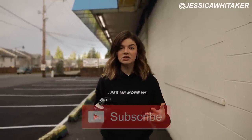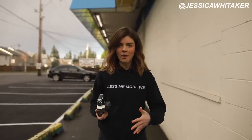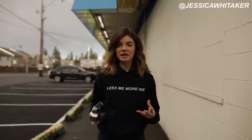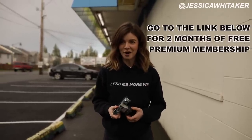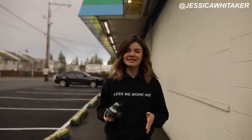Thank you so much to Skillshare for sponsoring this video. Skillshare is an online learning platform with over 25,000 different classes in photography, design, business, and so many more. You can take courses from industry leaders. I always recommend Skillshare, especially in the Build and Bloom Facebook group — if you're not a member, it's linked down below. I even see members of the community referring other people to Skillshare. Premium membership is about ten dollars a month, which is cheaper than a Starbucks latte.